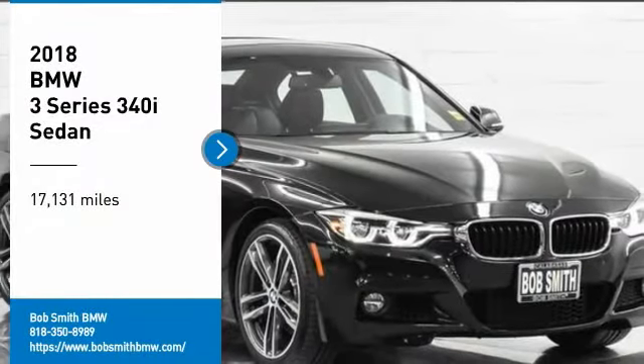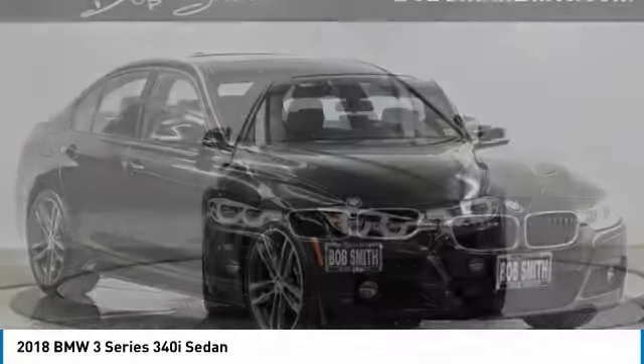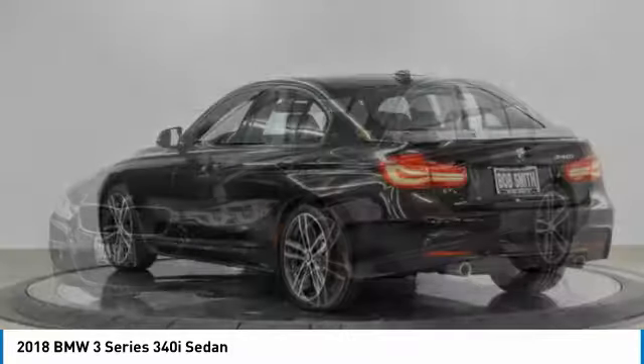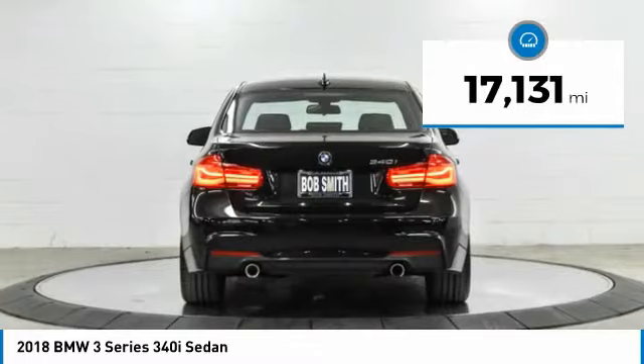Stop by and take a look at the 2018 3 Series. Proof that all good things come in threes. The BMW 3 Series has a well-deserved reputation for packing outstanding driving dynamics and excellent quality. This vehicle has less than 20,000 miles.